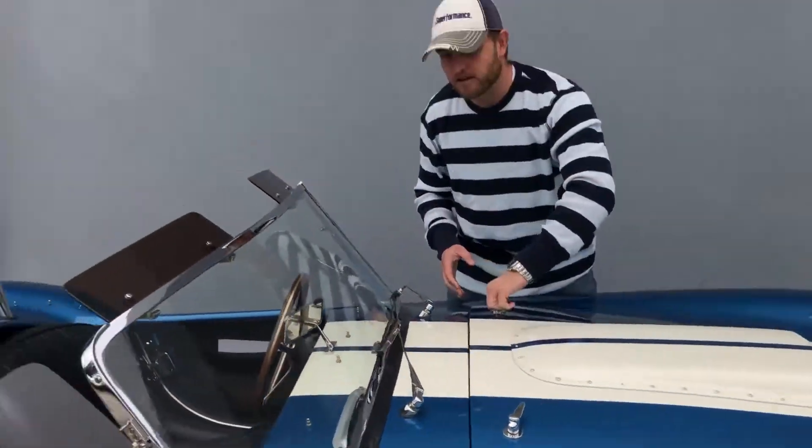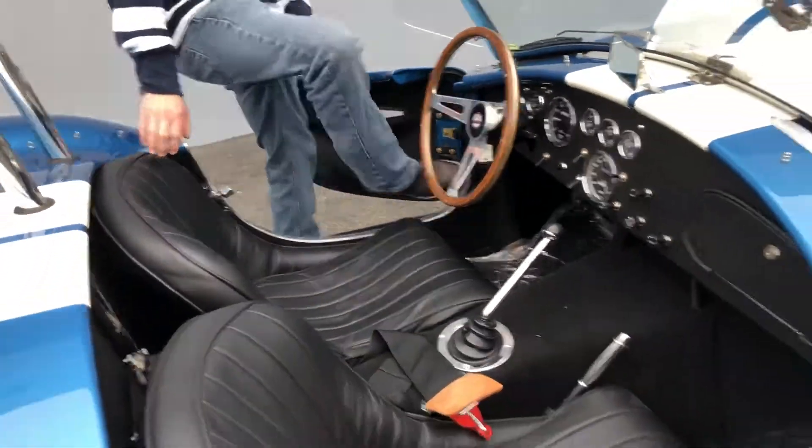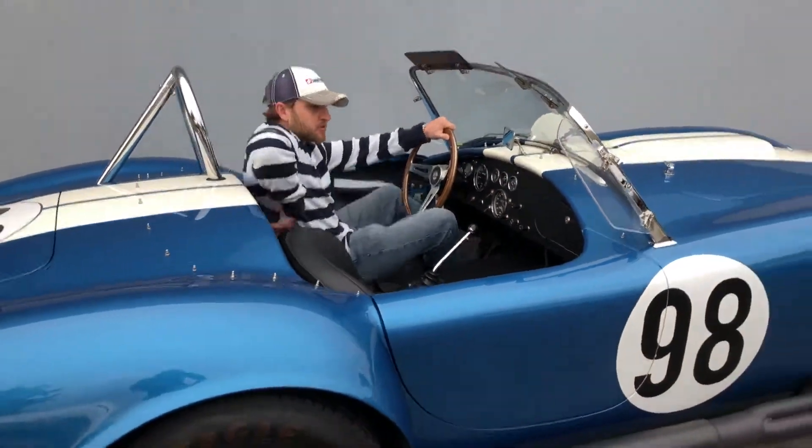Check out the interior. This is what a muscle car really is. I'll start it up so you can hear it. It's a beast, not like every other muscle car.